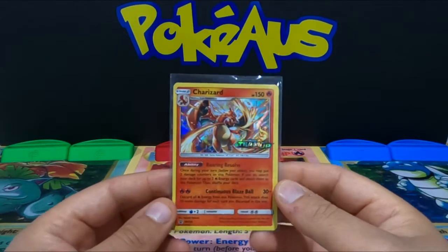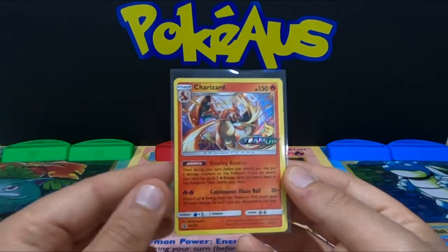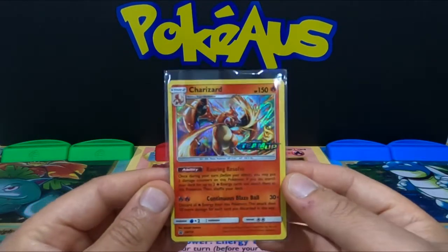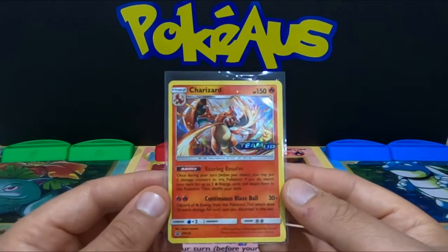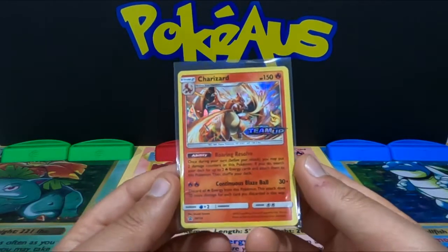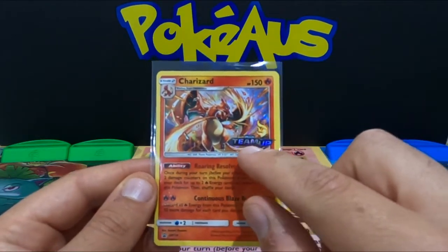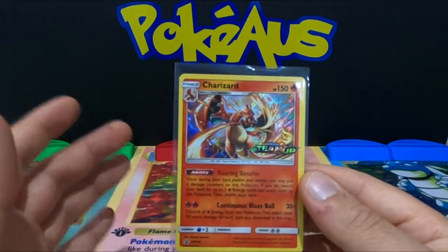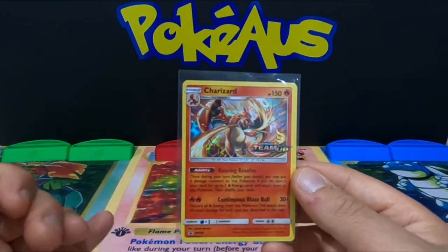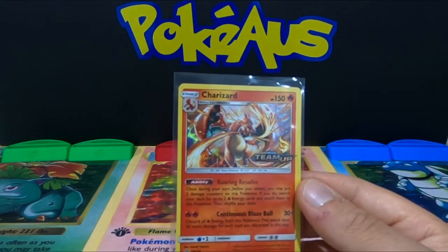Next up I want to talk about this awesome Charizard — it is from the Sun and Moon promos, card number SM158. It's an amazing Charizard with great artwork and it is going up in value. It's a promo Charizard with the Sun and Moon Team Up logo, and he is very rare, especially because he's only available in promotional packs — you cannot pull this Charizard from standard boosters.